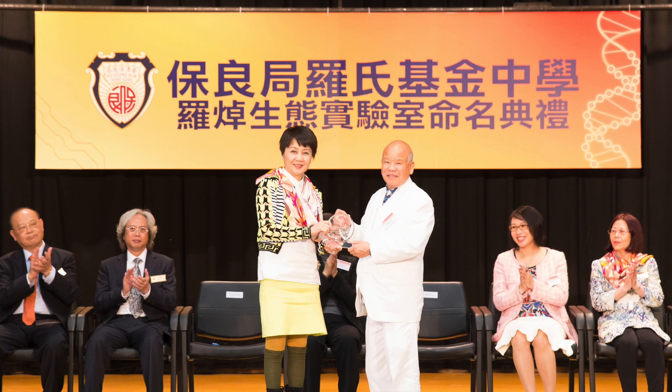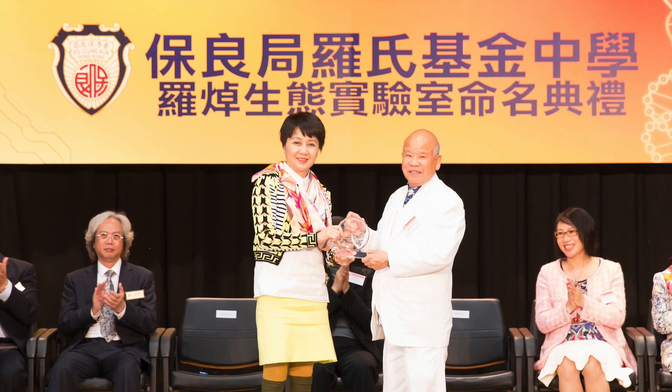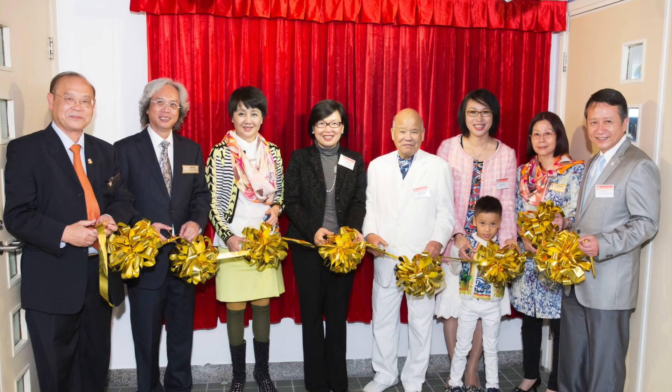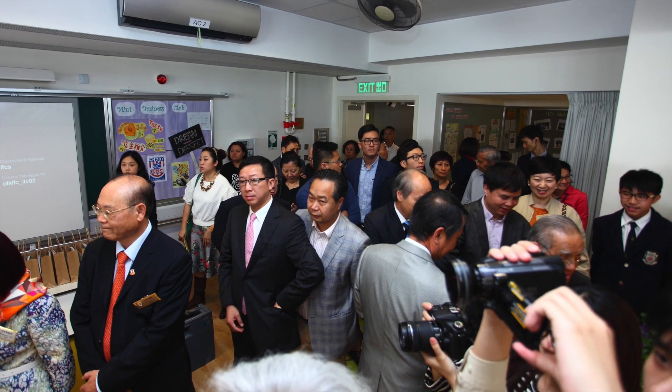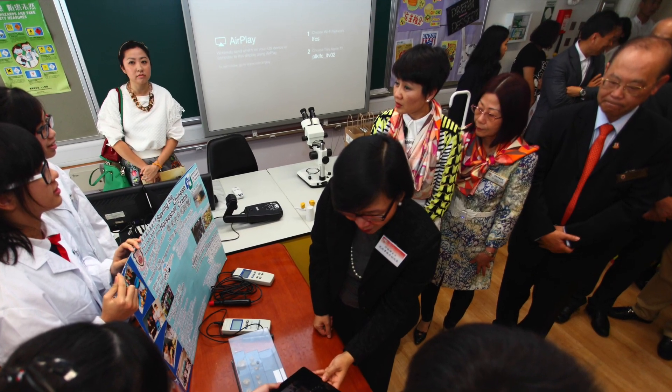On 19 March 2015, the laboratory was named Lorchek Ecology Laboratory to recognise the generosity of Mr. Lorchek, who kindly donated HK$1 million.